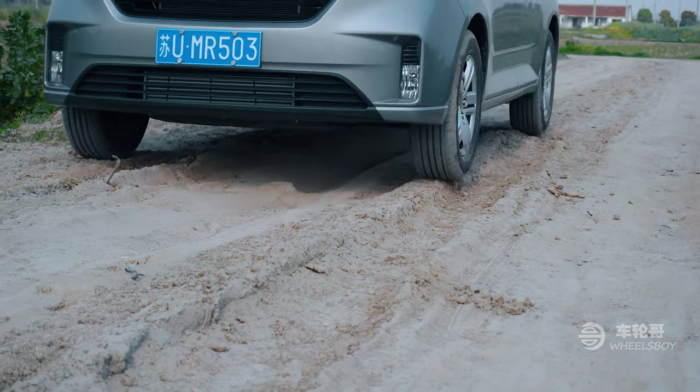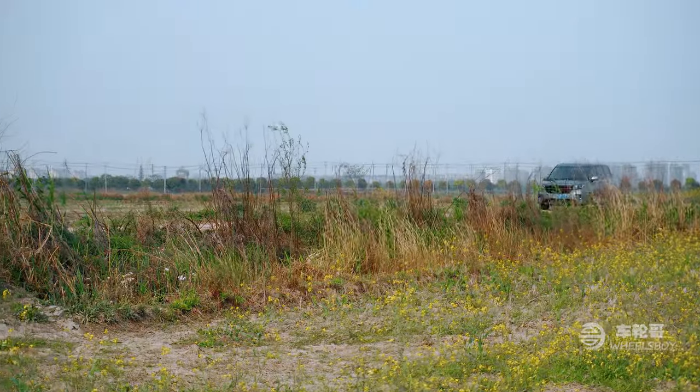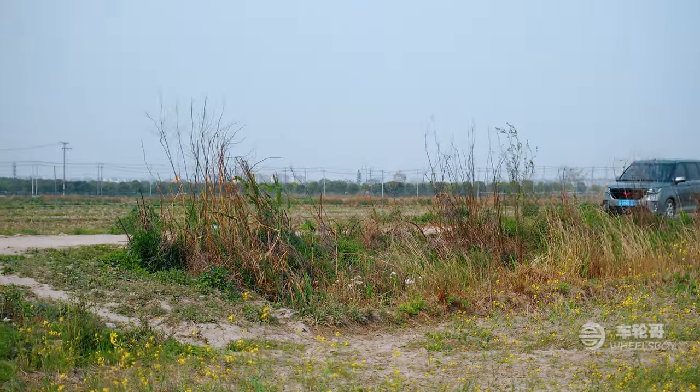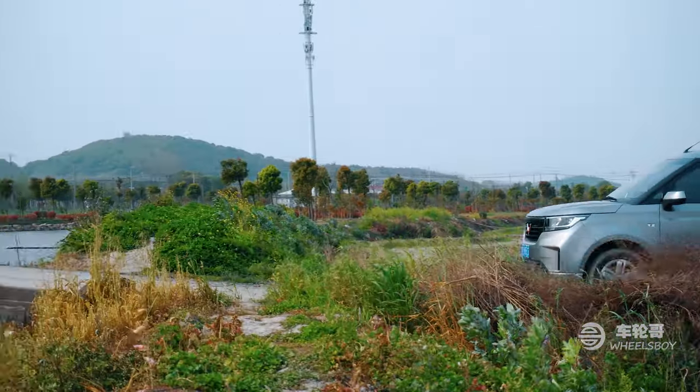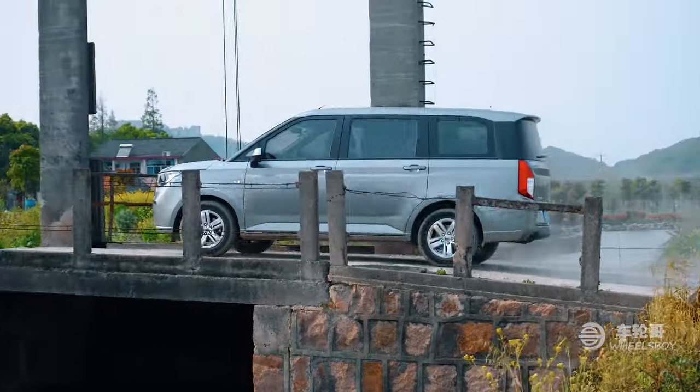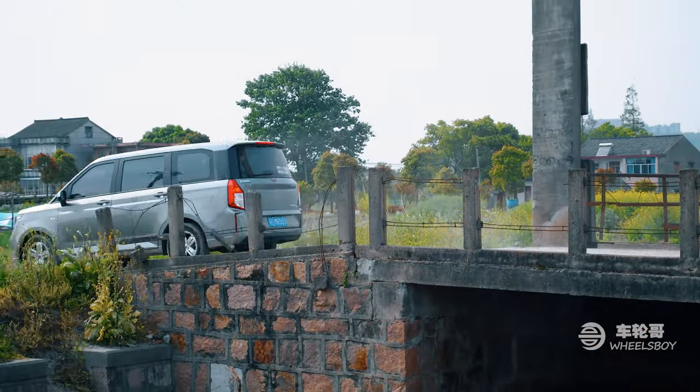It is the work vehicle of choice for plumbers, construction sites, butchers, fruit sellers, and more or less anyone that needs a cheap way to move a lot of stuff or people. It also helps that pickup trucks are not allowed into the center of most Chinese cities, so they are off the table as a work vehicle.